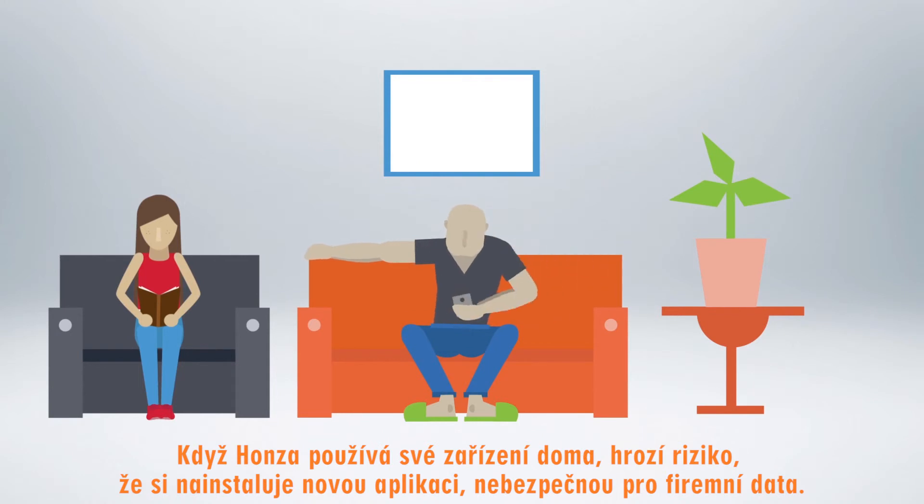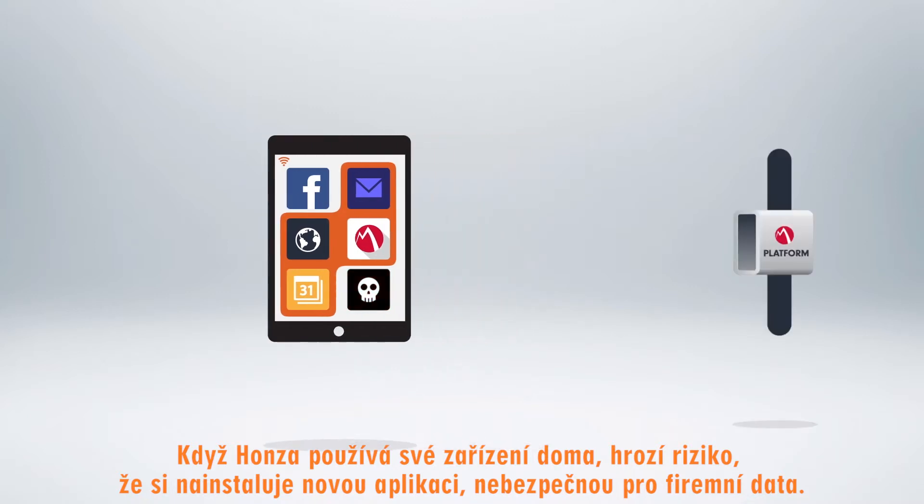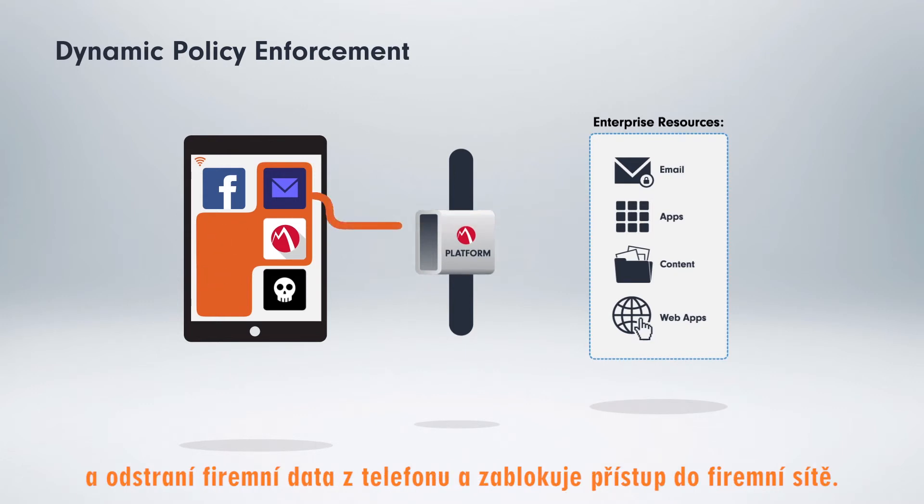As John uses his personal device at home, if one of the apps that he installs on the device turns out to be malicious and could compromise corporate data, MobileIron detects the presence of the unauthorized app, removes enterprise data from the device, and blocks further access to enterprise resources.